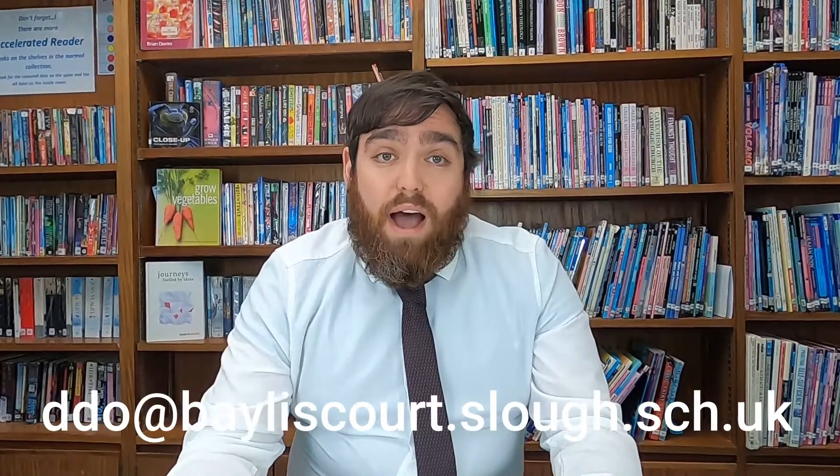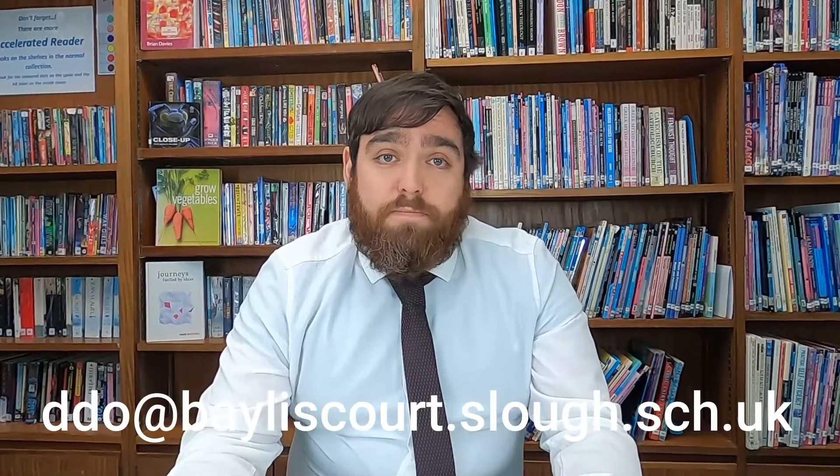If you need any more information about mathematics here at Baylis Court School, if you're in the school you can come see me in the maths department, or you can email me at the Baylis Court website address. Thank you.